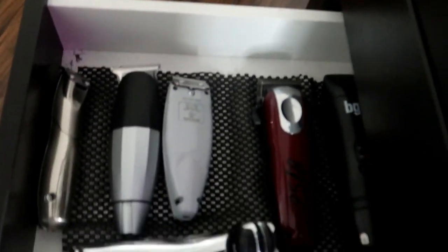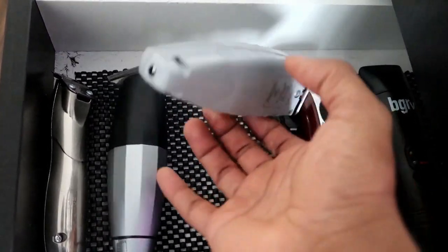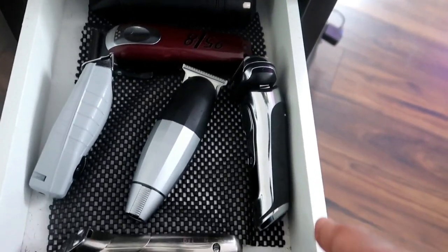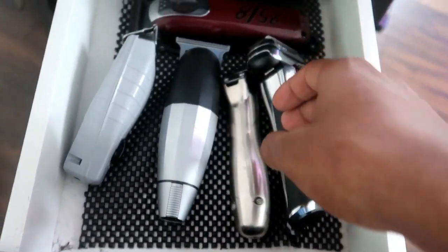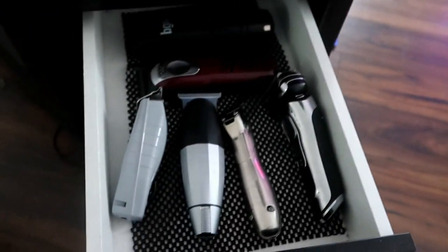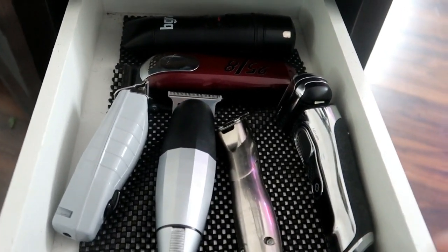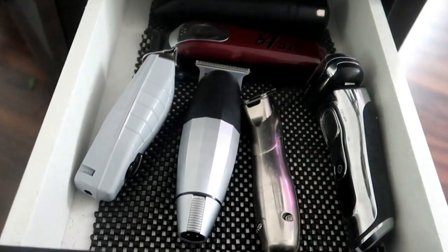There's too much stuff in my barber station right now. Things aren't lining up cleanly, and I like to put them vertically, not horizontally. I'm gonna need to cut one or two of these machines — they've got to go because I need to be able to line them up so I can grab and go. That'll take a little time to figure out. What would you guys cut out of this six-man roster?